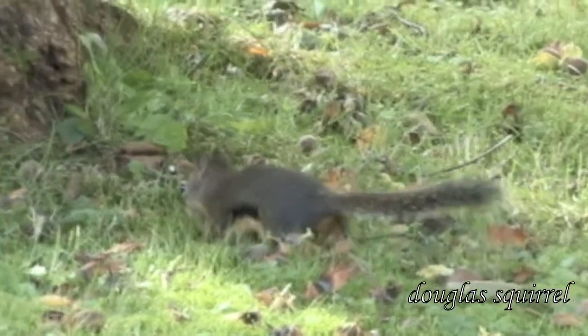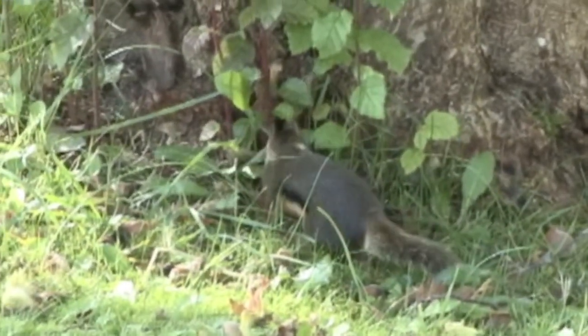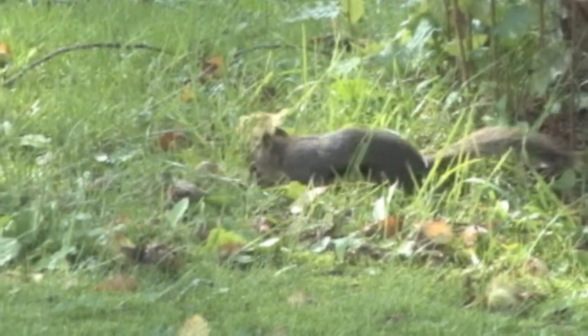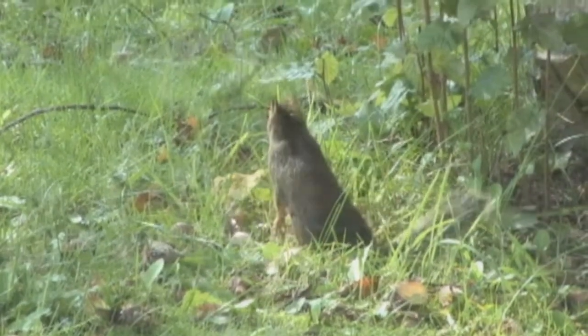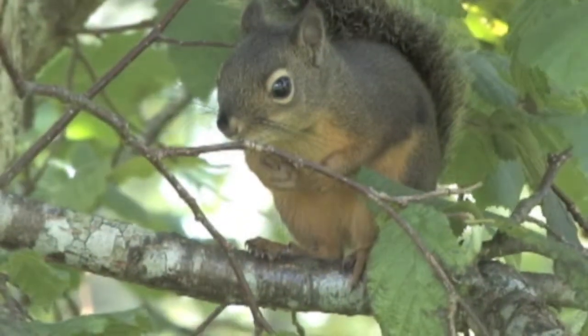This is a Douglas Squirrel right on our property. They eat new shoots of conifer trees, acorns, nuts and mushrooms, fruits and berries. I have seen them take eggs from a barn swallow nest, and they also took the young as well. In summer it will build a nest out of mosses, lichens, twigs, and shredded bark at a fork of a tree.